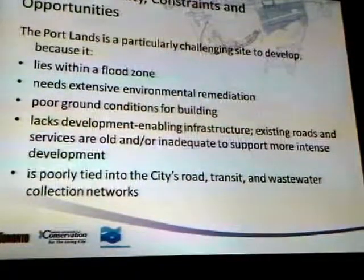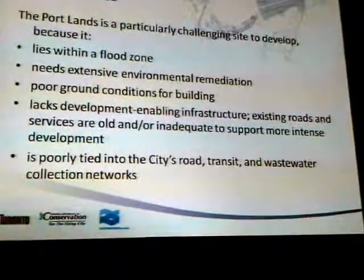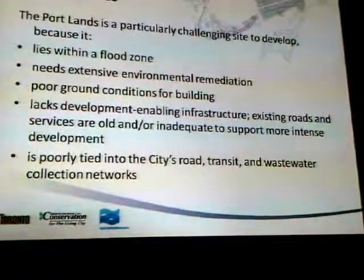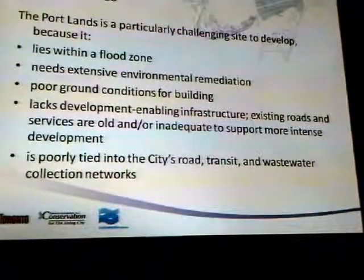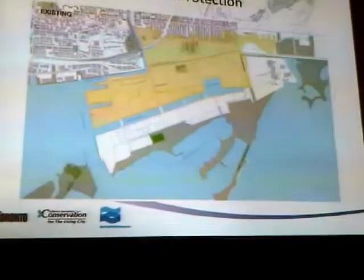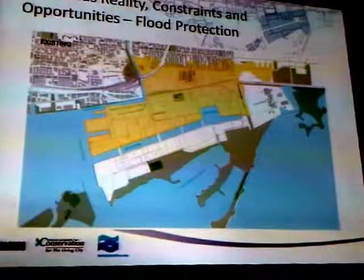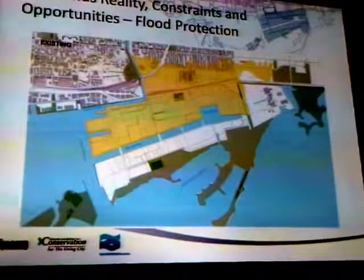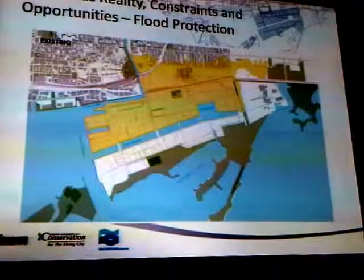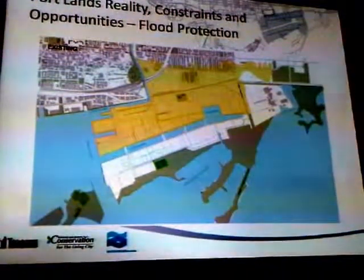In terms of reality constraints and opportunities for the portlands, we know it's a challenging site. We know it's in a floodplain which we have to deal with. We know it needs extensive environmental remediation from past uses. We know it has poor ground conditions for building — bedrock is very deep under the existing soil, so we need to go down there, which drives up cost. We know the existing infrastructure is substandard, and we know that transit is not very good and needs to be improved. Until the flood is taken care of, nothing north of the ship channel can go forward. All planning approvals from 2010 hinge on approval of the Don Mouth PA — the flood protection piece — which will allow everything else to start happening.